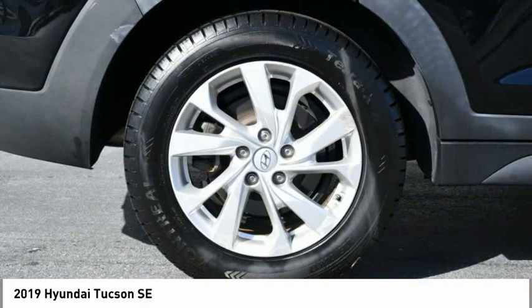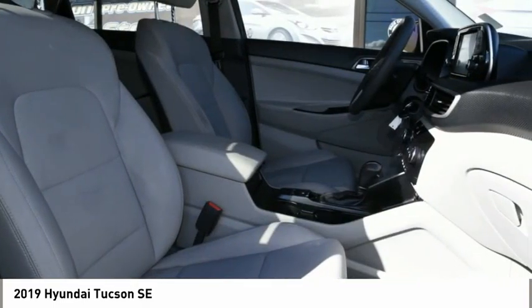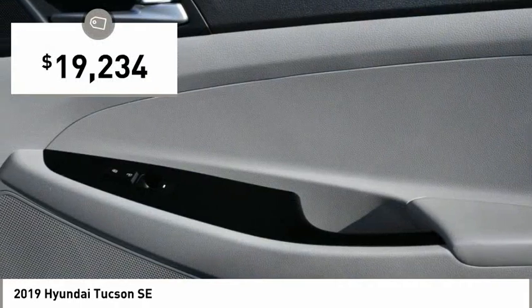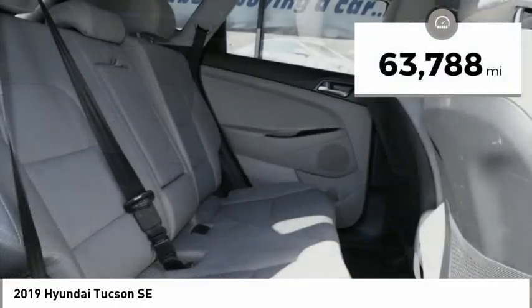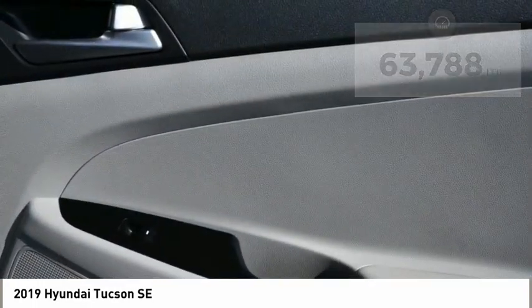With flowing curves, graceful lines, and style to spare, it's the future of the crossover and is priced below $20,000. This vehicle has less than 65,000 miles. Here are some of this vehicle's great options.